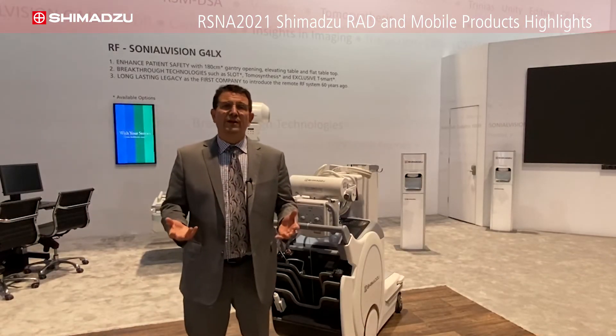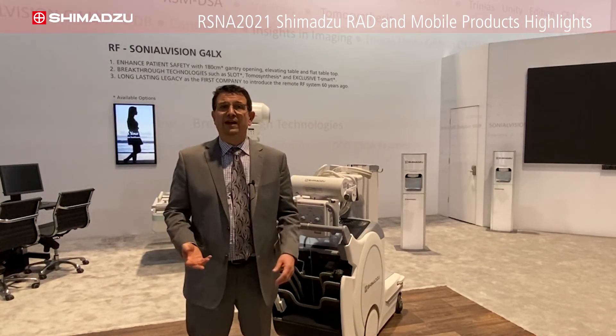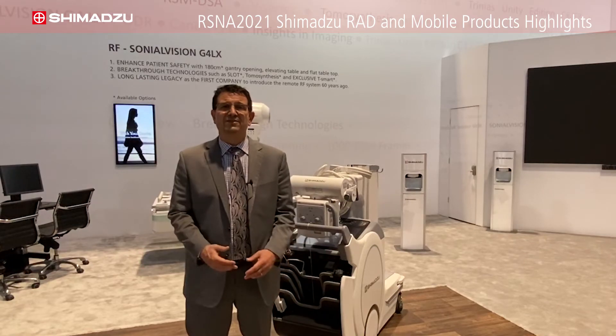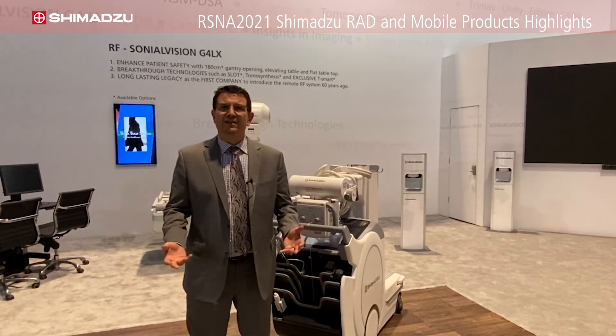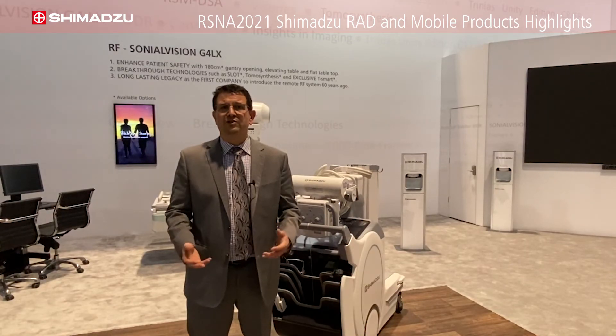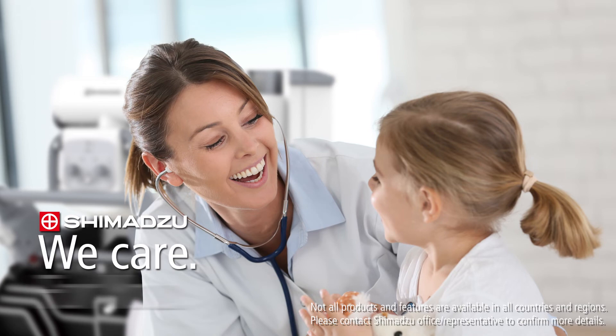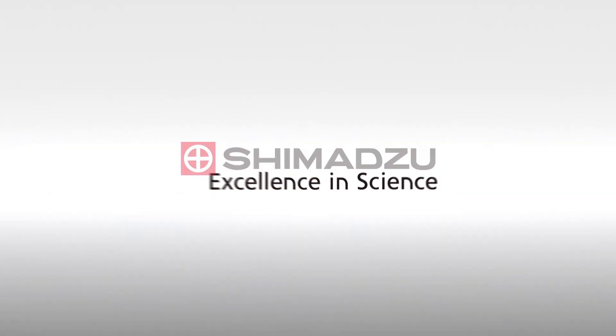If you weren't able to join us at RSNA, thank you for your time in viewing these videos. Hopefully you'll see that Shimatsu Medical Systems provides value and solutions to our customers. Shimatsu — We care for you. Excellent in Science.